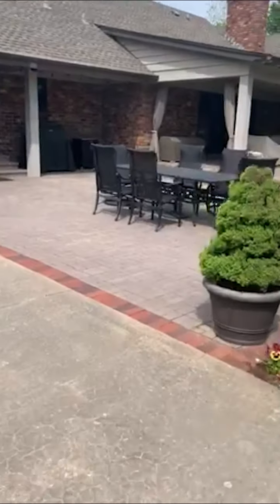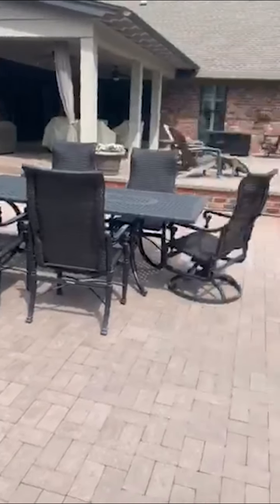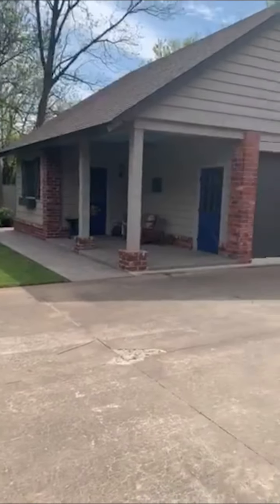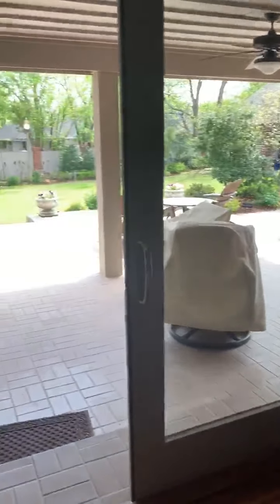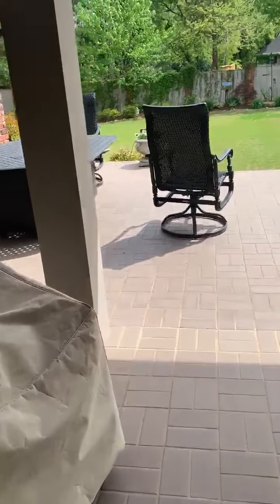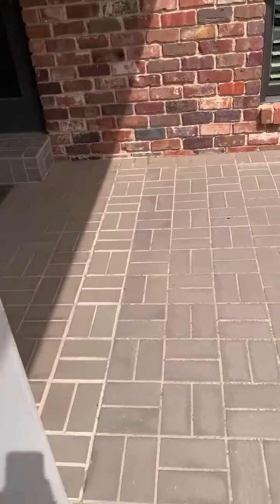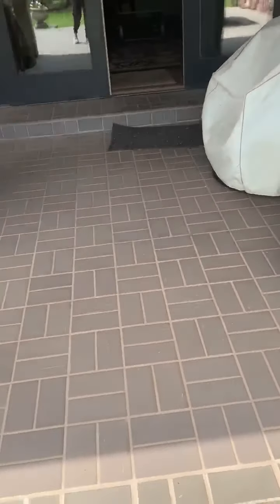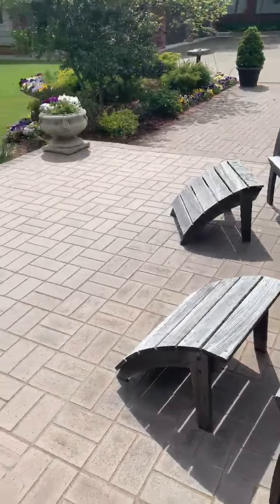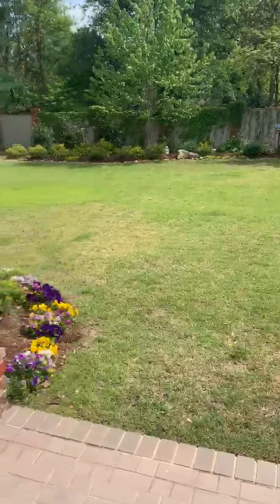There's one patio off the living room and one off the kitchen. Outside, we've got an extended patio. Looking out to the yard, the pansies are so beautiful right now.